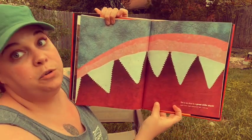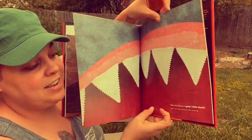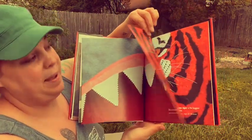This is too close to a great white shark, which can be 21 feet long and weighs 6,000 pounds.